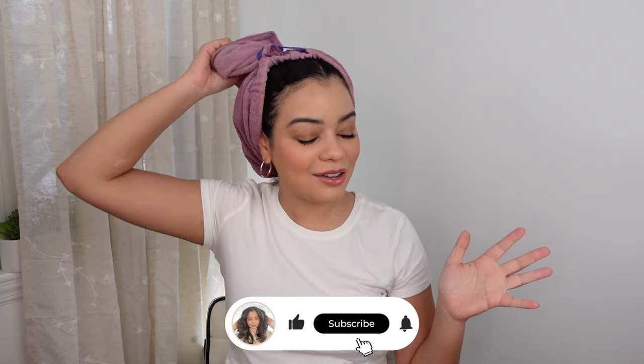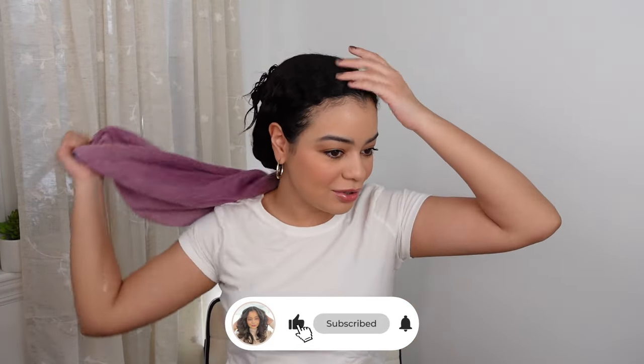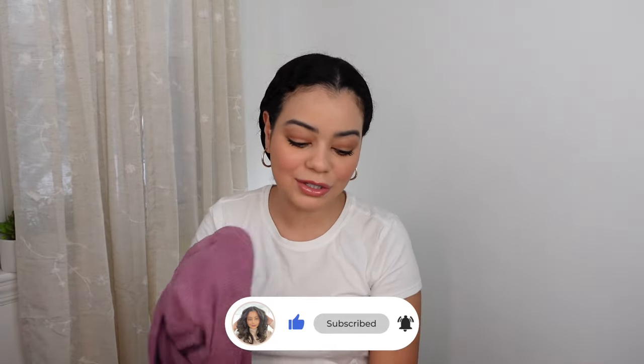Hey guys, it's been a while since I filmed a video. I've been so sick for the last two weeks. I just got back from the Dominican Republic — I went to a wedding and was there for 10 days. I got sick the last two days I was there, came back, and have been pretty sick ever since, about a week now.